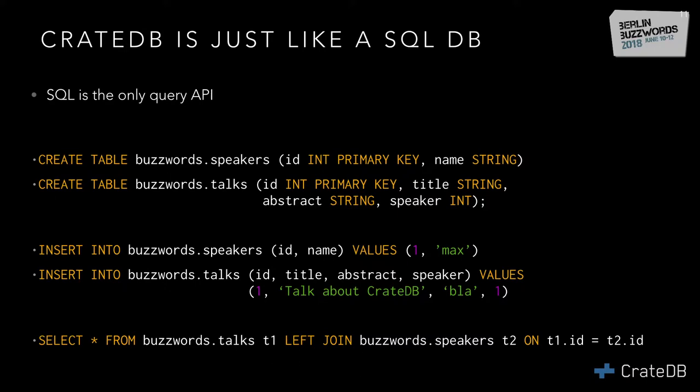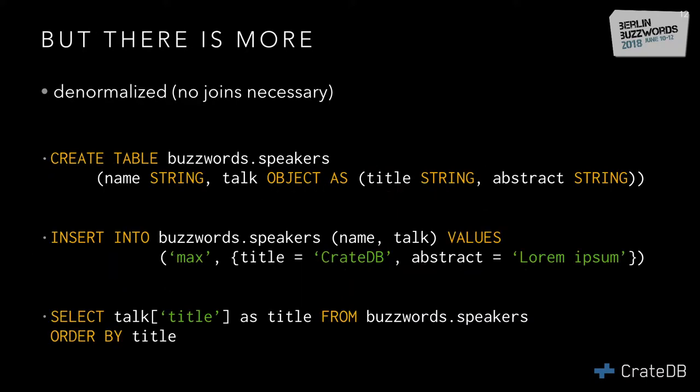A lot of times people store their data denormalized because joins come at some expense. You can have a single combined table with the speaker name and a talk object, so CrateDB supports unstructured data — the talk with title and abstract. The cool thing is once you insert your data, you can select the title from within that object with no performance impact. CrateDB handles all the indexing inside these objects.